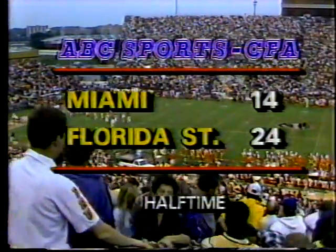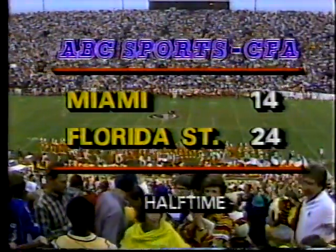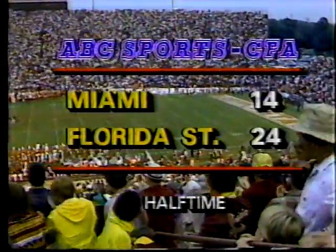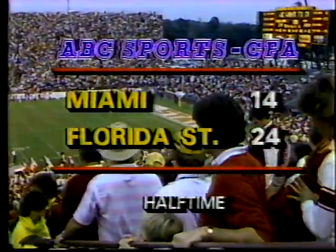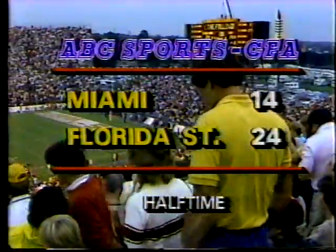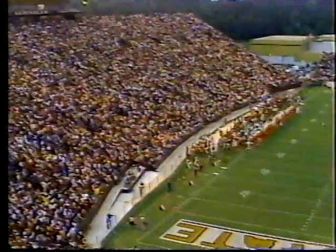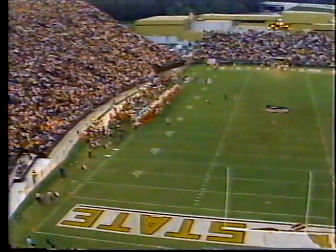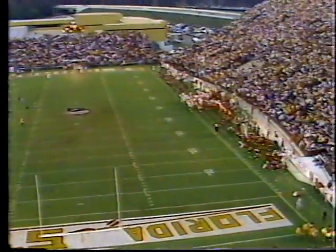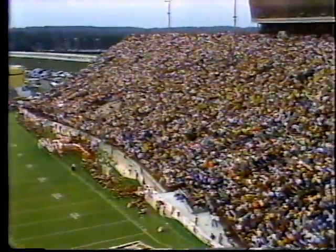Miami has proven something — they are big, they're strong, they're fast, quality team. Florida State has really gone after them here. Florida State two and one loss, both with six and one records. The key would be pressuring quarterback Vinny Testaverde, and Florida State has been effective in doing that — they've sacked Testaverde three times, hurt him on numerous other occasions. As a result they have been able to control the football game here in the first half, exciting the home crowd at Doak Campbell Stadium of more than sixty thousand fans.